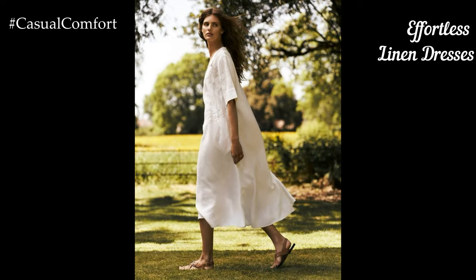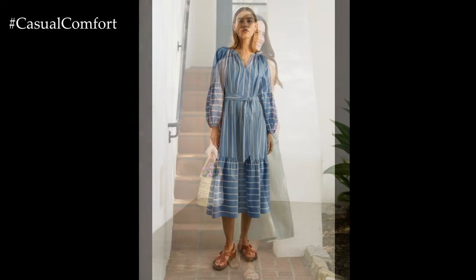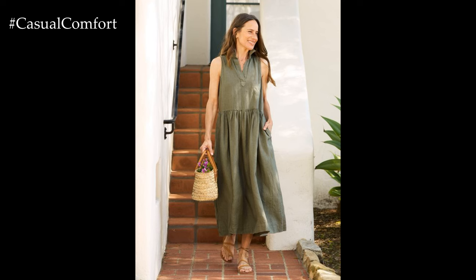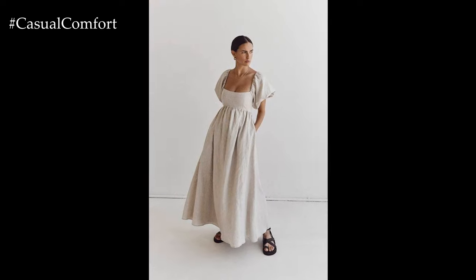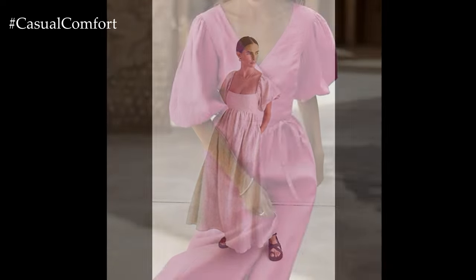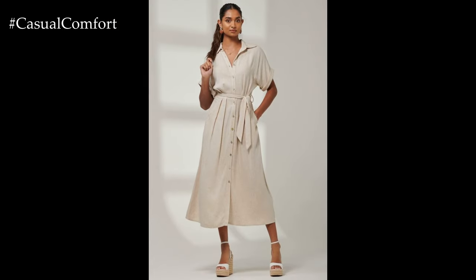Linen dresses are a staple for summer wardrobes, offering a blend of comfort and style. Opt for a flowy linen or shift dress in pastel shades like soft pink, mint green, or classic white. These dresses are perfect for staying cool while looking effortlessly chic. Pair your linen dress with a wide-brimmed hat and strappy sandals for a relaxed beach look, or dress it up with wedges and statement jewelry for a summer brunch. The natural texture of linen adds an element of sophistication, making it suitable for both casual and semi-formal occasions. Don't forget to accessorize with a woven bag to complete your summer ensemble.